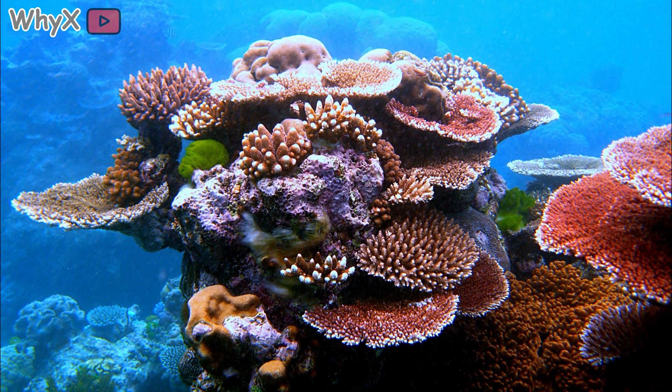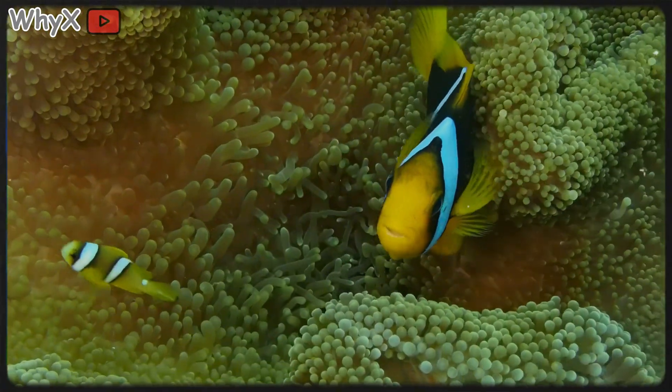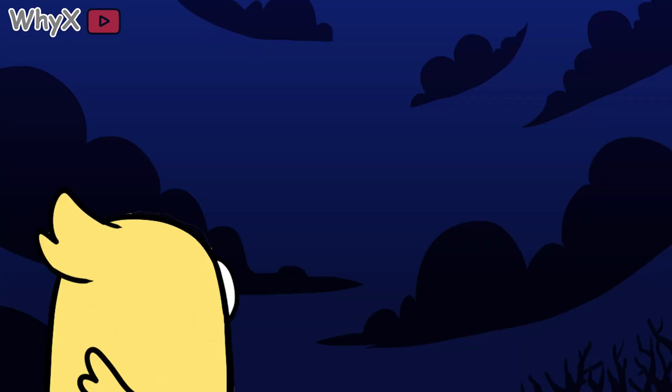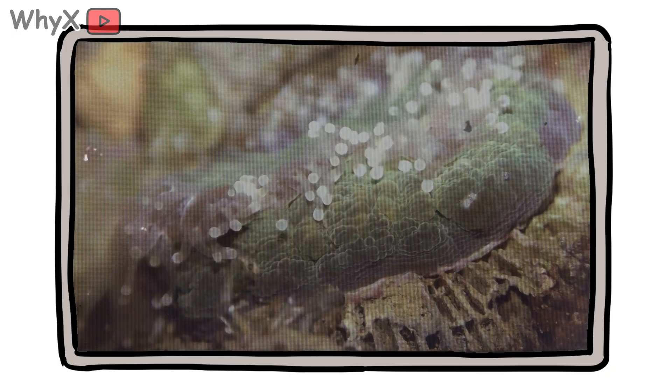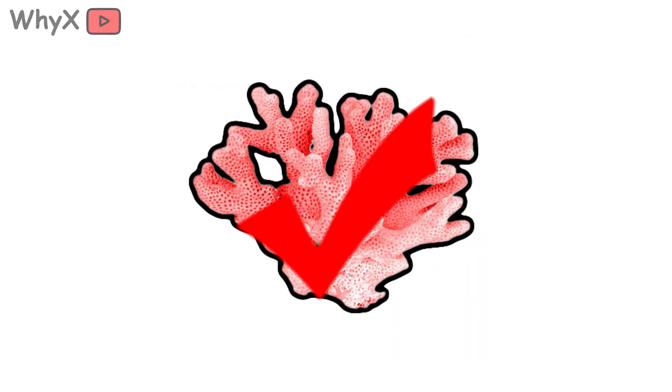Every coral colony you see is made up of countless polyps, each no bigger than the tip of a pencil. If you zoomed in, you'd see a soft, translucent body with a ring of tentacles and a mouth right in the center. At night, when the water cools and the plankton rise, those tentacles stretch out and start to hunt. They grab tiny drifting creatures, pull them in, and digest them for nutrients. Plants don't do that. Coral does.